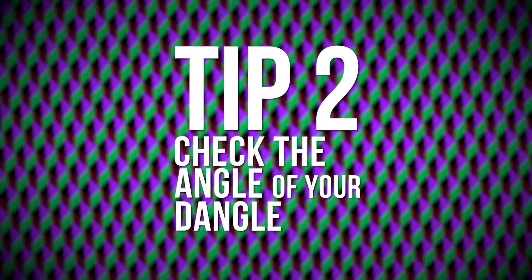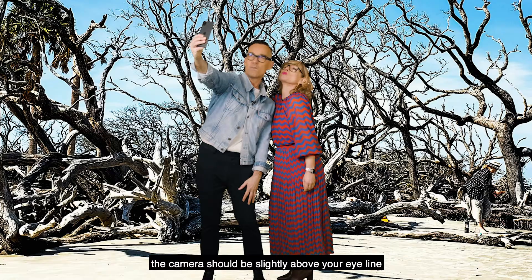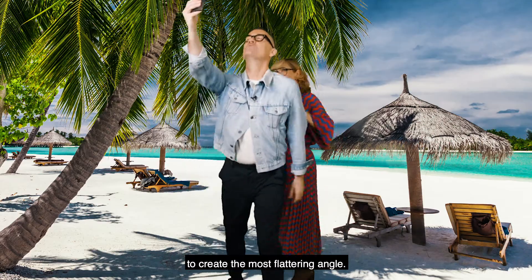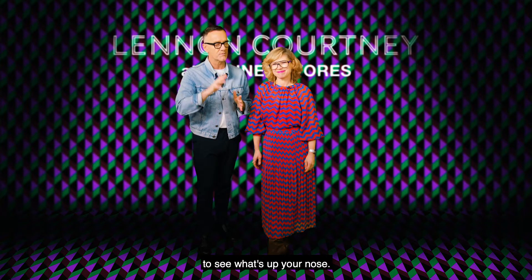Tip two: check the angle of your dangle. To look your best, take a tip from the selfie gang. The camera should be slightly above your eye line to create the most flattering angle. Frame the shot to show the top of your head to your mid chest — nobody wants to be close enough to see what's up your nose.